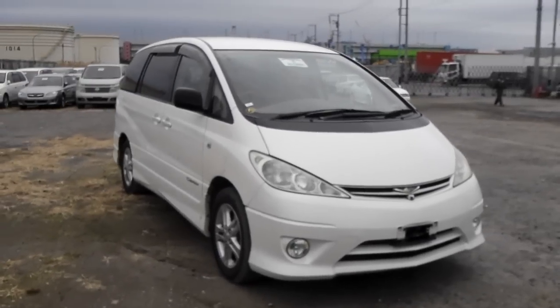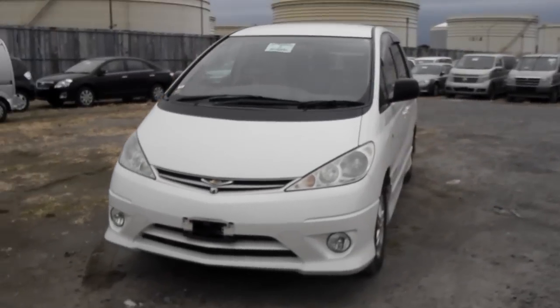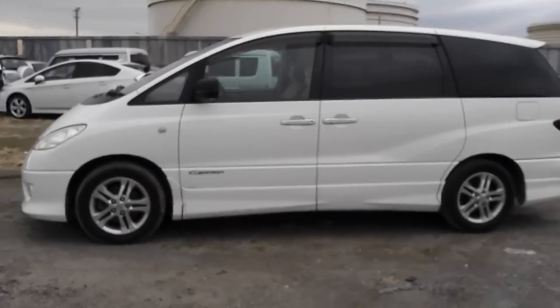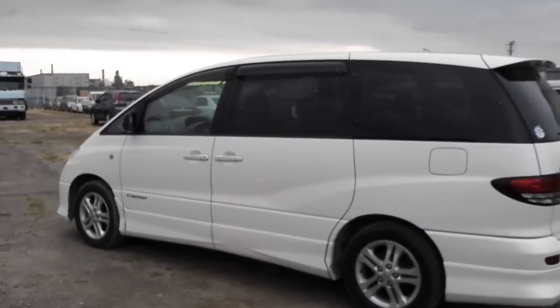Hello viewers. Today I'd like to introduce you to a 2004 Toyota Estima Series 2. This is a 2.4 liter, two wheel drive, Aeras G edition.